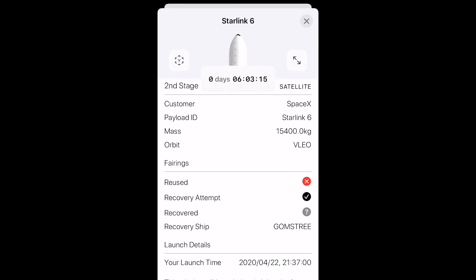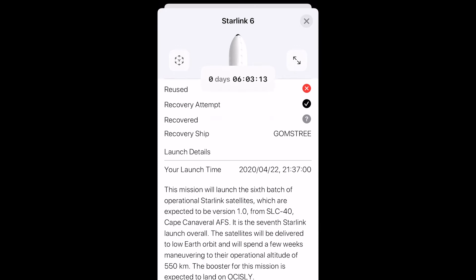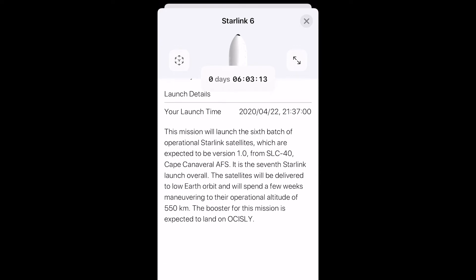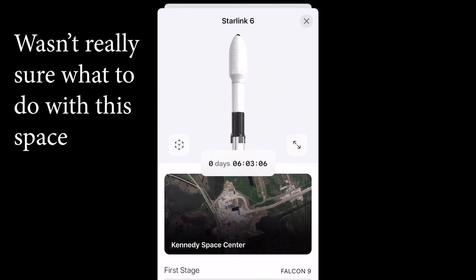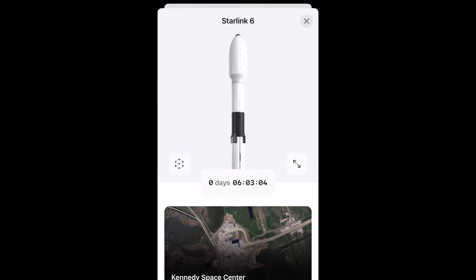In fact, the first notification I got — before I saw it on Reddit, before I saw it anywhere else — was actually on this app, so they do really quickly update it. And it is a paid app, but it's only about three or four US dollars, and about three pounds, so it's actually not too bad, especially considering this is all done by a very small team.